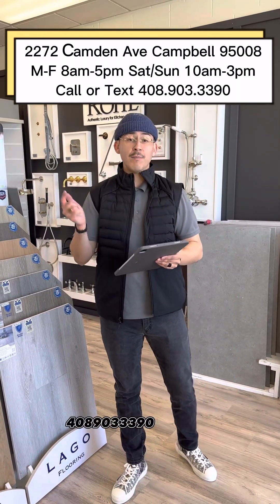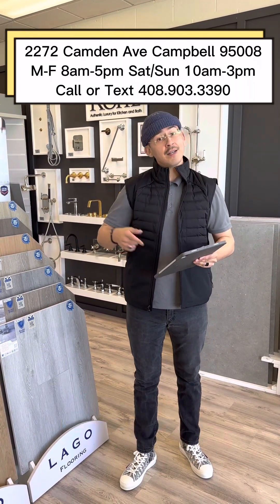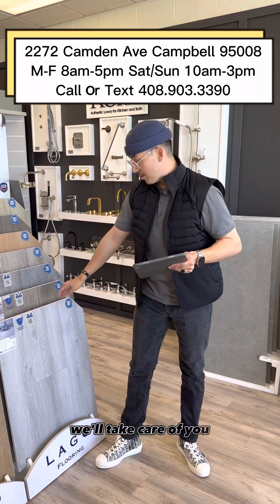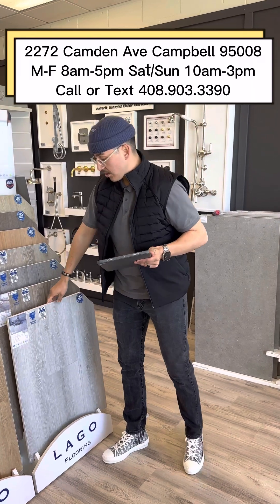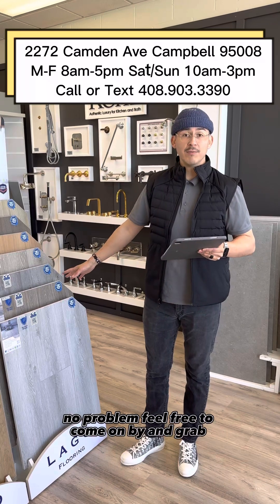We're at 2272 Camden Avenue, Campbell, 95008. You can give me a call directly at 408-903-3390. We're open Monday through Friday 8 to 5, and Saturday and Sunday 10 to 3. Come on down and give us a call — we'll take care of you. These are to-go boards, so if you want to borrow one, take it to your house and look at it in your natural environment. Feel free to come by and grab one.